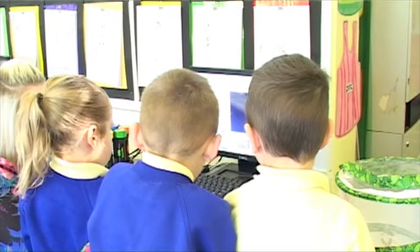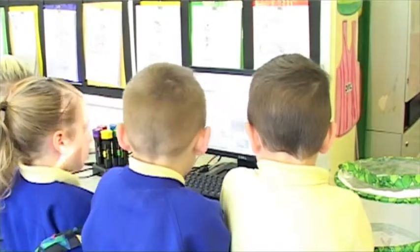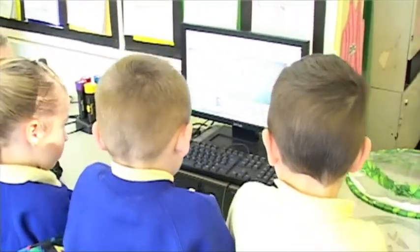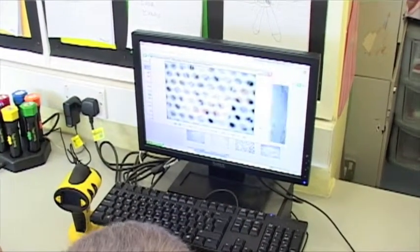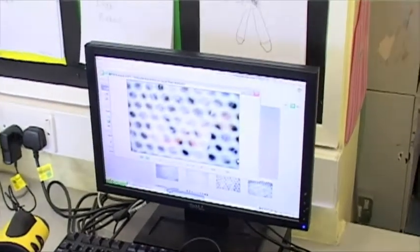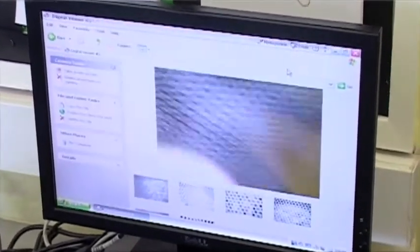Have we got plenty of photographs now? Let's have a look, shall we? What can you see on this one? What can you see there? The wings. What colour are their wings? Black and orange. Black and orange. Press the red X then. Good girl. Excellent.